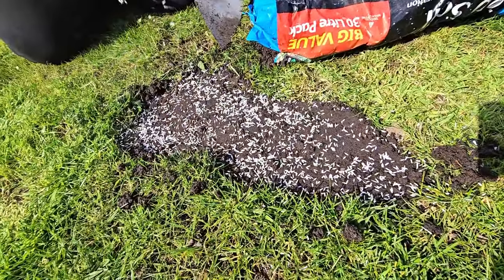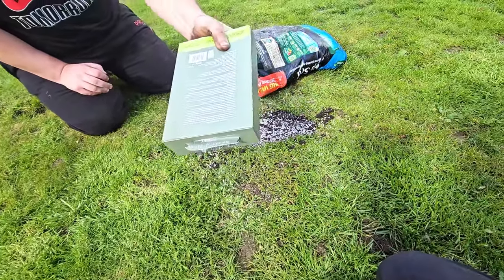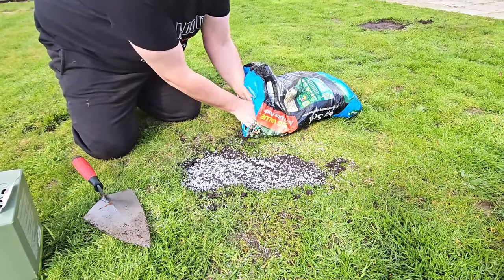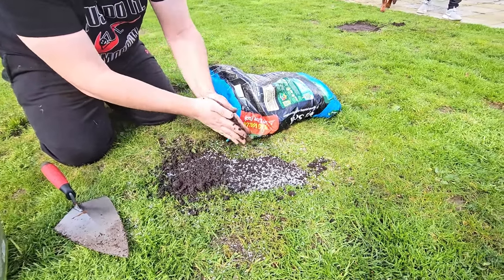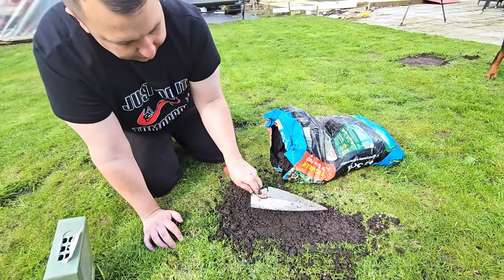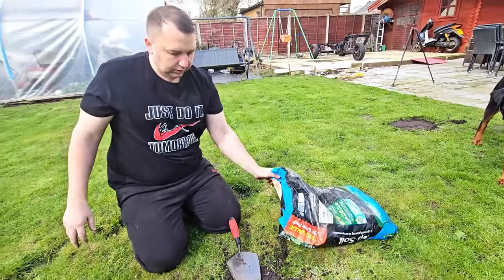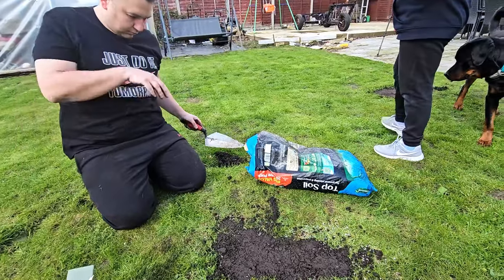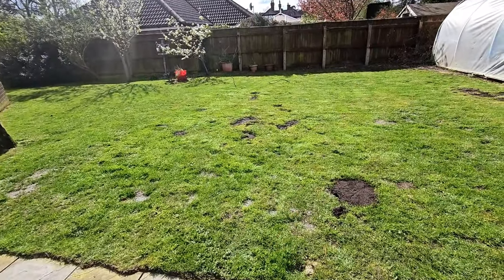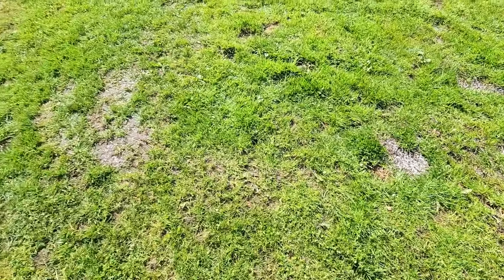It looks like rice doesn't it! Put plenty on — a bit around the outside just to blend it in here as well. There's a few patches there. Hopefully that should do the job — there you go. We've used up that whole box of seed. All these big holes are now filled up and we've gone over the bare patches as well with some seed and trodden that in, so hopefully that should do the job.